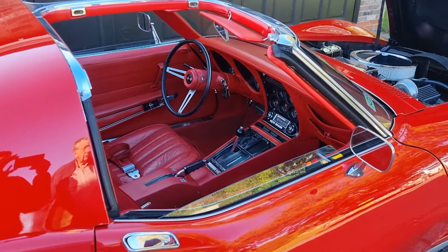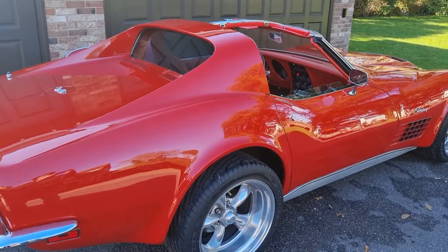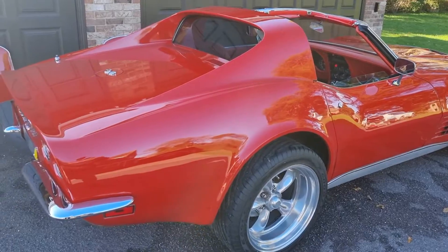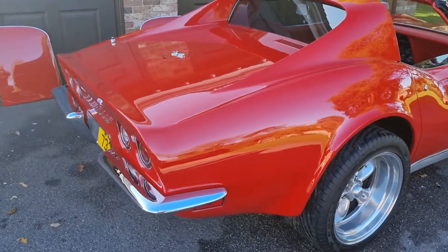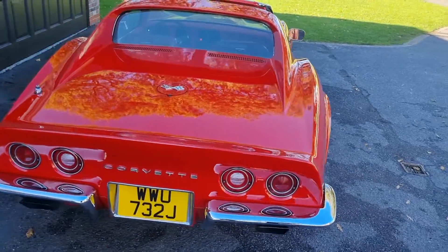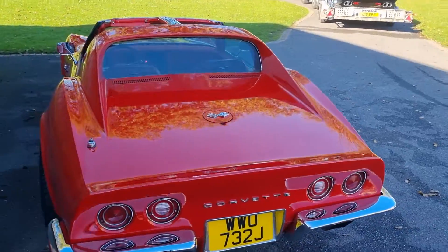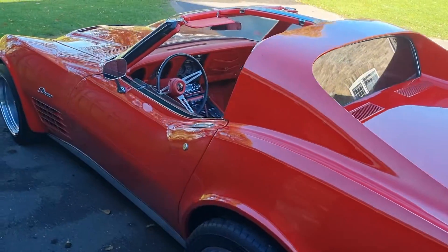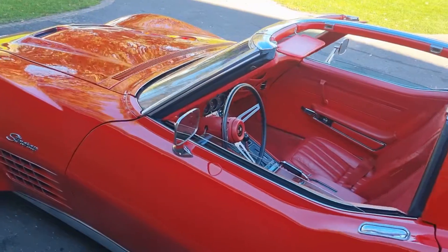That's the car ticking over. We'll walk around to the front in a minute, showing the hood lid as well as the headlights.